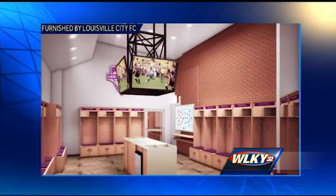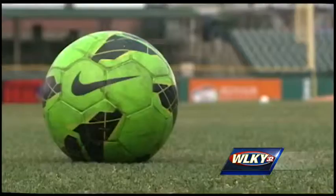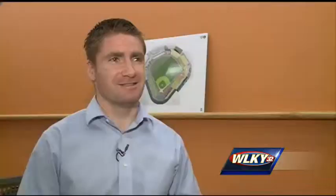We've been able to use these projects as recruiting tools too, to show players we are going to have our own locker room and we are going to have this beautiful stadium to play at. Head coach James O'Connor has a handful of players on the roster and expects to make a few more signings in the near future. For him, the season can't come soon enough.